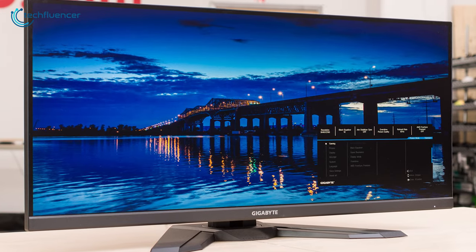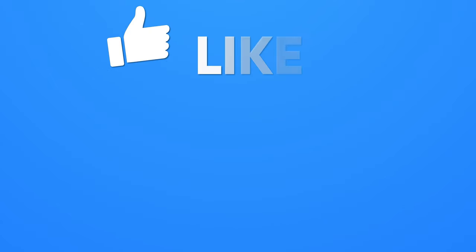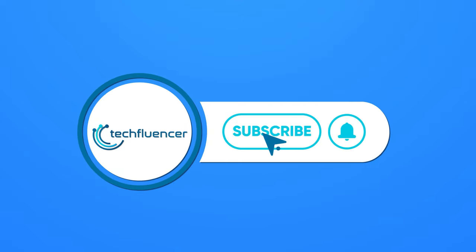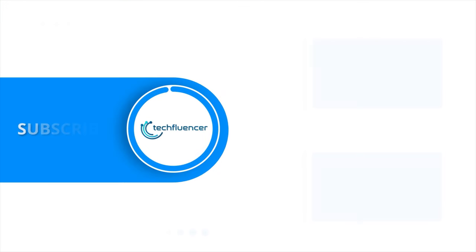That was all about the top 5 best ultrawide monitors. If you found the video helpful, please give it a thumbs up, share it with your friends, and comment below to let us know your thoughts. Subscribe to our channel and hit the bell icon if you want to see more videos like this on your feed.